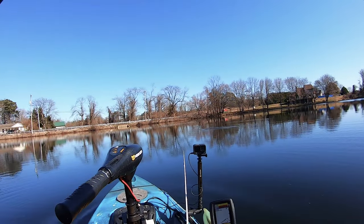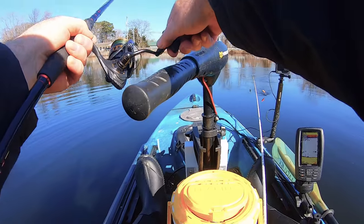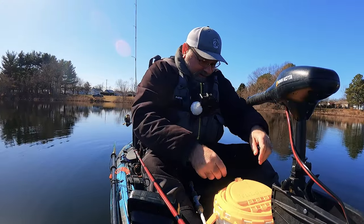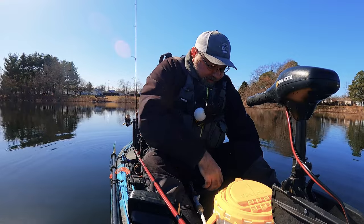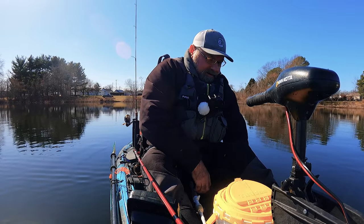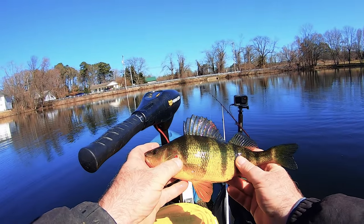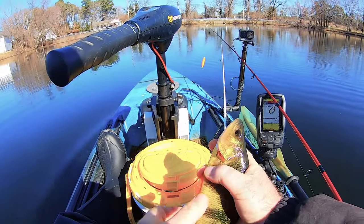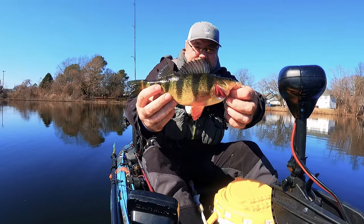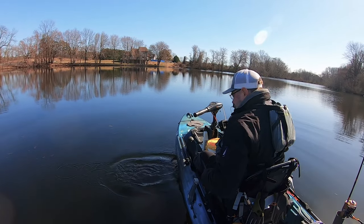Bobber down — another fish! Oh, this is a yellow perch! Some nice yellow perch — and it came off right in the boat. Wow, nice, look at this yellow — beautiful fish! Yellow perch, nice. There you go guys, beautiful yellow perch, and off he goes.